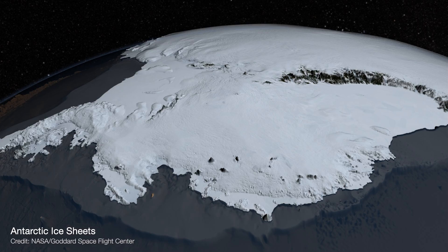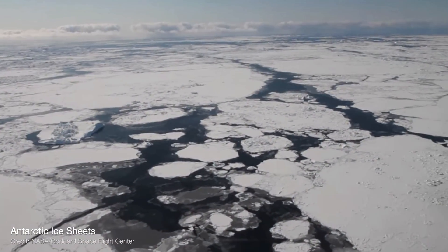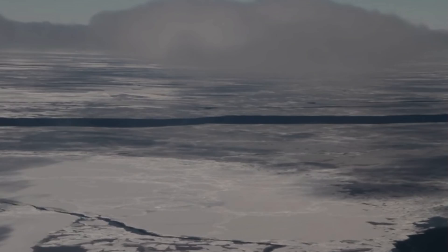Very simply, the ocean is warmer than the Antarctic ice shelves, and so if we understand how the temperature in the ocean is changing, we can start to say a little bit about what the stability of those ice shelves will be and how they might change in the future.